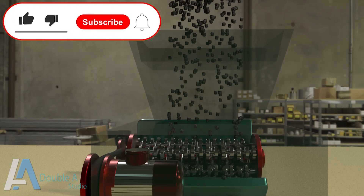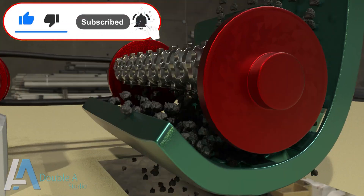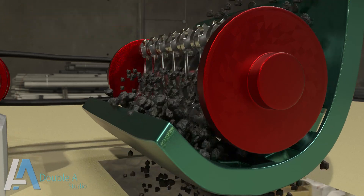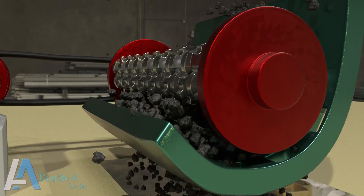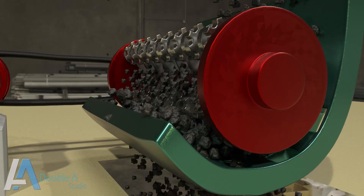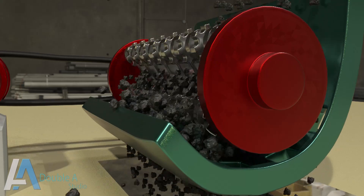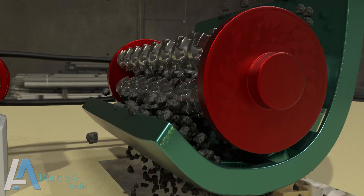In the previous video we have seen how coal is crushed in the ring granulator crusher. Thermal power plants are extensive coal consumers, so it is essential to store sufficient coal in the stockyard as well as in coal bunkers to prevent any outages of units on account of coal shortage.